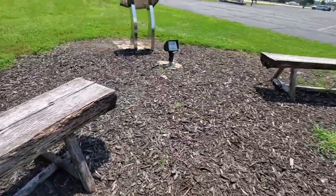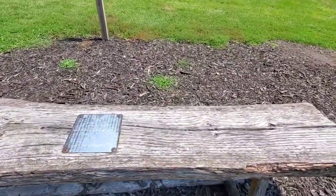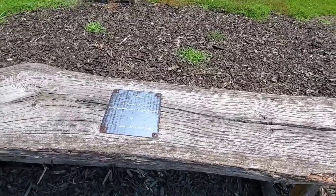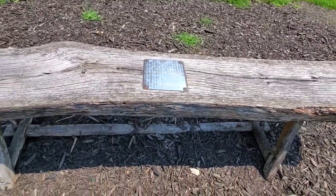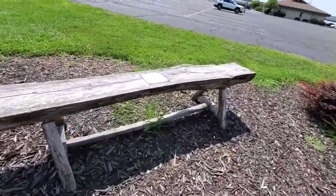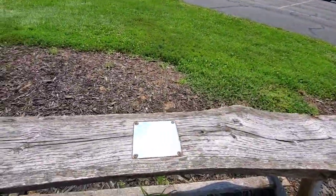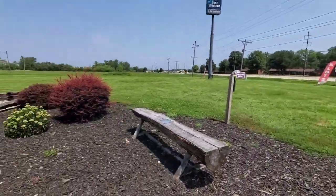You also have a couple of benches right here. You can definitely sit at them. This one right here was donated by Logan County Mounted Police, and this one right here was donated by the same — Logan County Mounted Police.